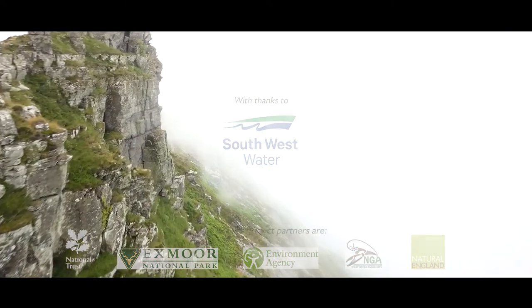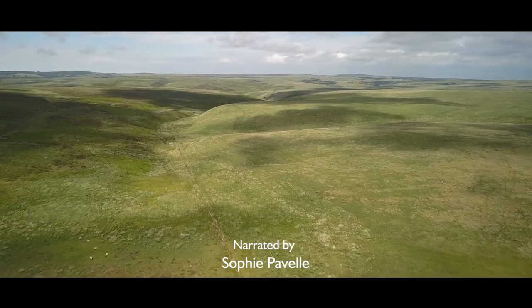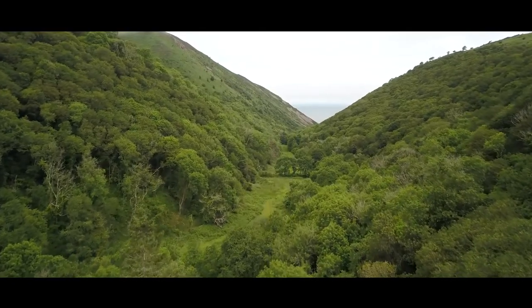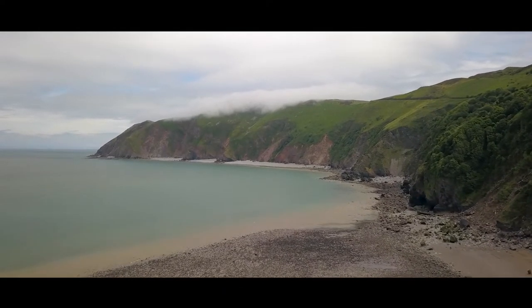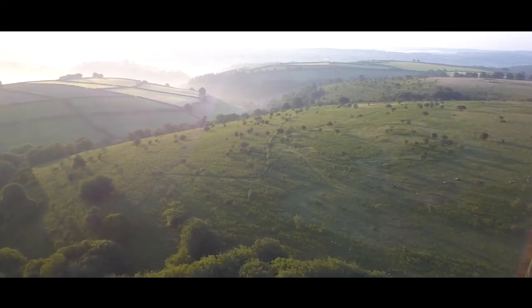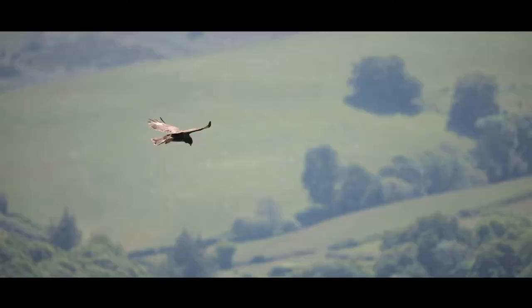Towering sea cliffs, tumbling streams, wild windswept moorland and steep wooded valleys revealing spectacular coastal views. Exmoor National Park is a truly beautiful and unique part of South West England, a landscape shaped by both people and nature over thousands of years. These rich and diverse habitats are home to an incredible variety of wildlife.